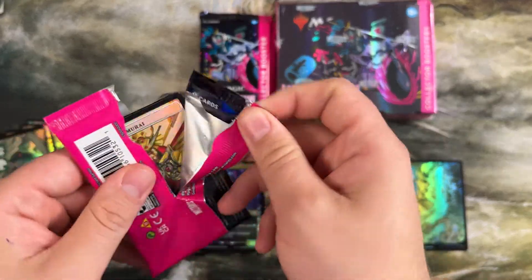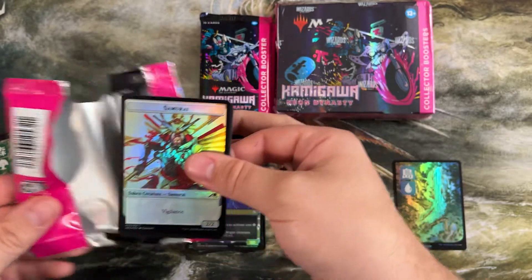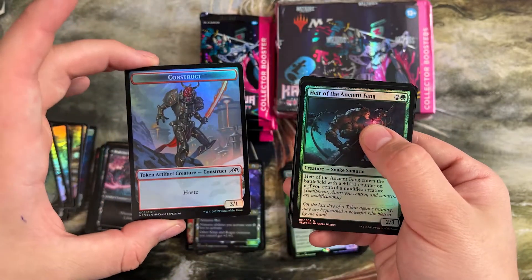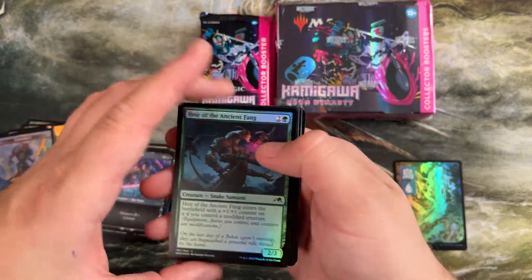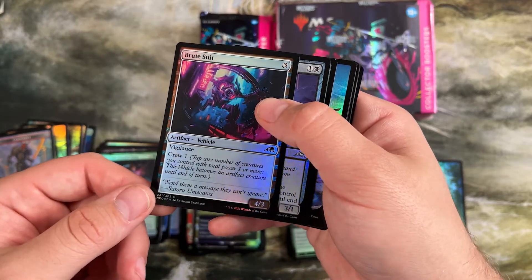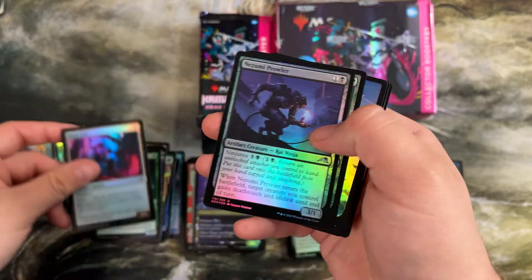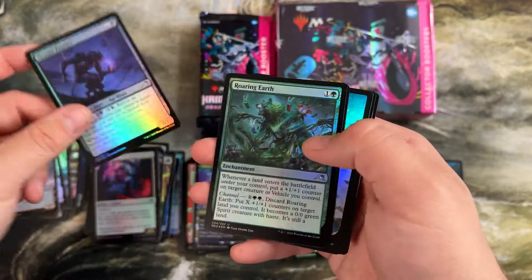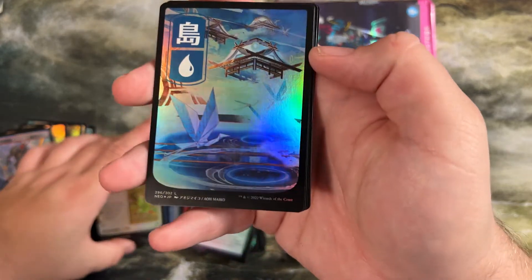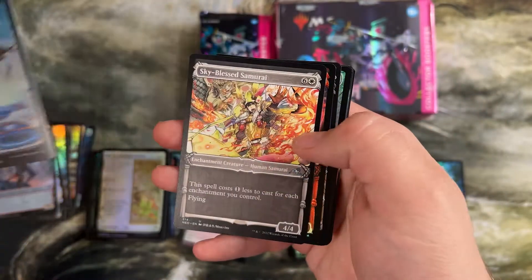We're a little over halfway with this box and I think we've hit, other than the Wandering Emperor, every major bomb in this set that people are usually looking for. Got our construct token. The vehicles at common were so good in limited — this is a 4/3 vigilance, crew one, really. As long as you found the creatures, it gave you some very good beatdown plans. Really like this island with the origami things flying around on it — really cool one.